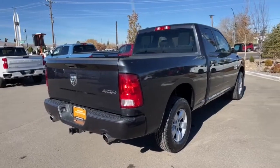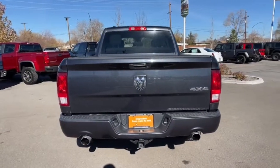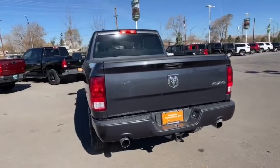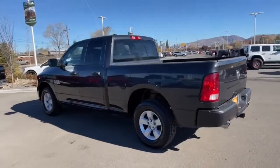Keyless entry, iPod, MP3 input, fog lamps, 4x4, 8-cylinder engine, heated mirrors, satellite radio, Bluetooth, electronic stability control.